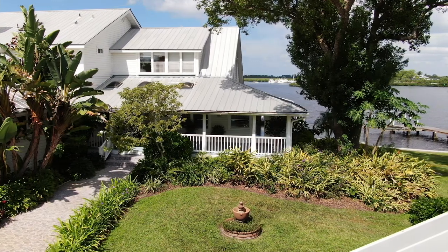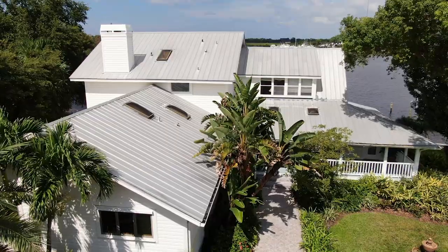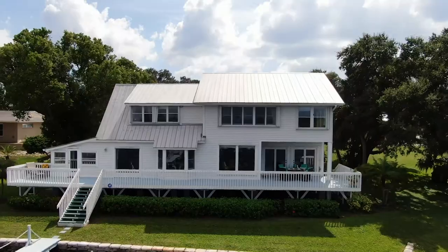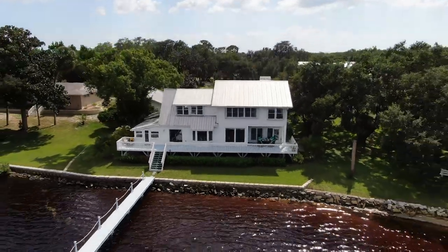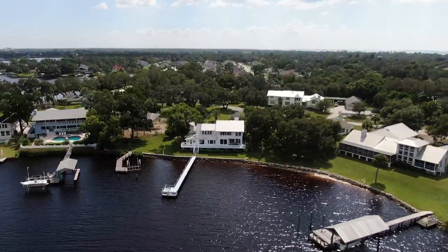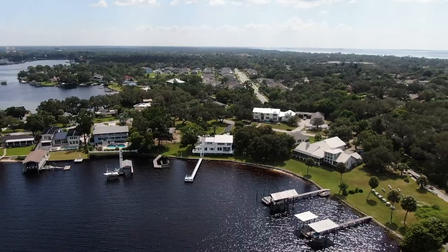This tropical oasis takes full advantage of its convenient location providing deep water for boaters and only five minutes to the open Gulf of Mexico. Bike to the sponge docks, the beach, and local breweries. It's an incredible way to live on one of the most impressive waterfront locations in Florida.